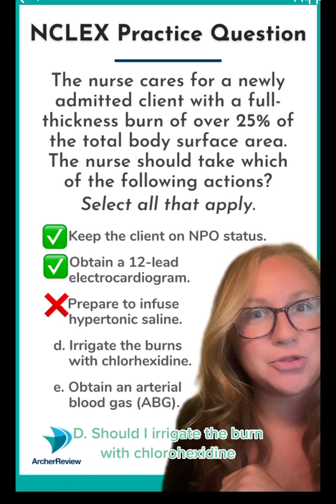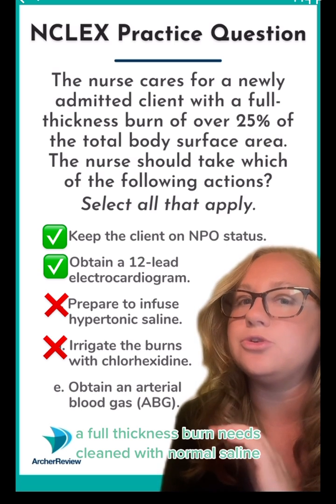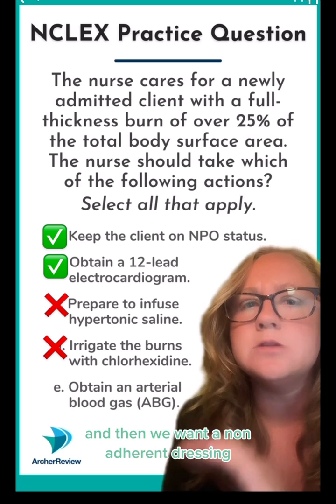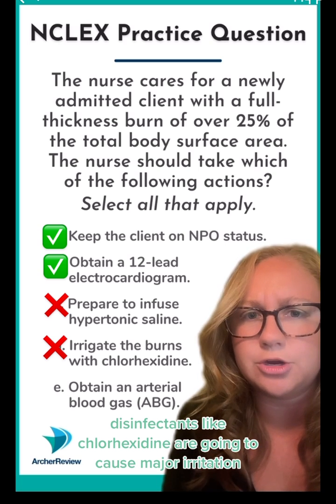D: should I irrigate the burn with chlorhexidine? Definitely not. A full thickness burn needs to be cleaned with normal saline, and then we want a non-adherent dressing. Disinfectants like chlorhexidine are going to cause major irritation.